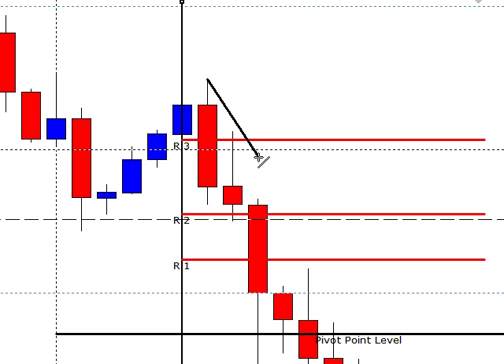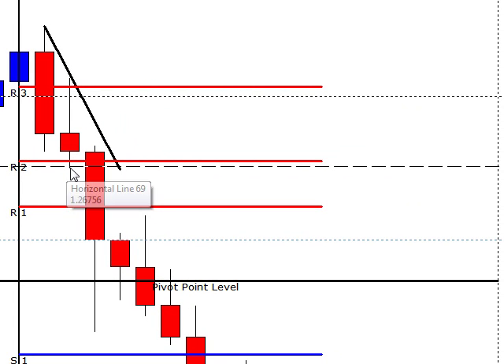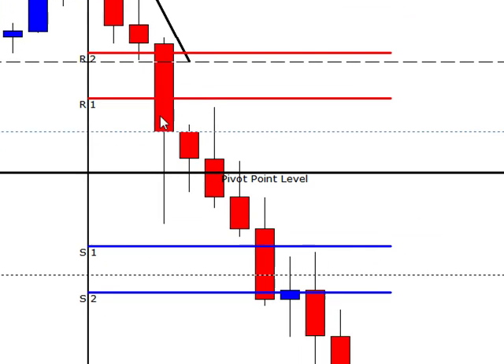We would have drawn a trend line like this and basically it opened up. We would have liked to have seen a little bit more of a wick, but we didn't have it. But it started selling off, and once it broke this low here by 1 pip, you would have got short right there. Your target would have been 12 pips, your second target 23 pips, and your third target 38 pips. Definite winner right there.